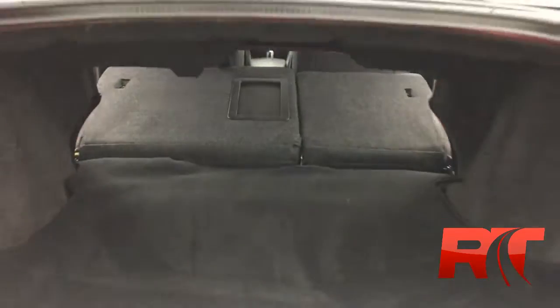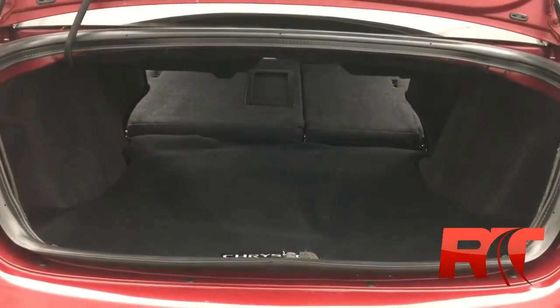This mid-sized sedan does have quite a large trunk, and with a snap of your fingers, the rear seats fold forward, providing even more storage capabilities.